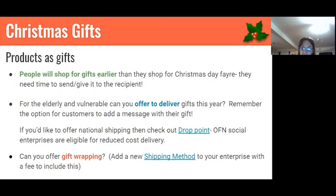People will buy gifts earlier than they shop for Christmas Day food, so expect a gift surge around mid-December, with Christmas Day food demand closer to Christmas. This year, a nice touch might be to offer delivery of gifts to the recipient, especially for elderly or vulnerable customers. Could you offer national shipping just for this one-off? If you don't normally offer national shipping and don't have something set up, consider checking out Drop Point — OFN has a relationship with them, so social enterprises on the platform can get reduced-cost delivery.